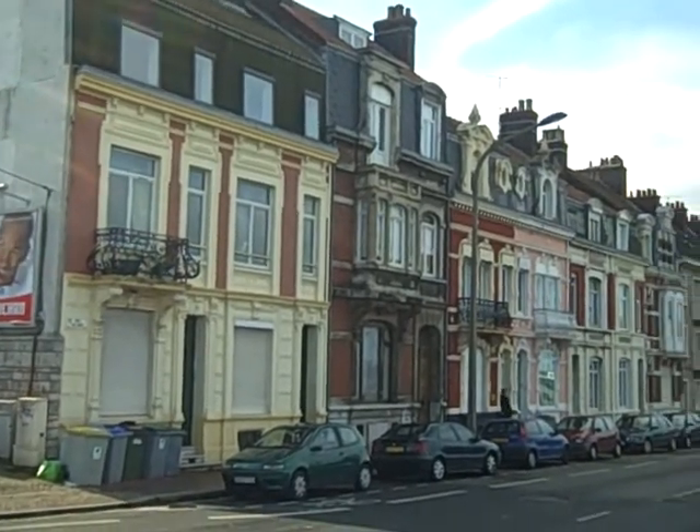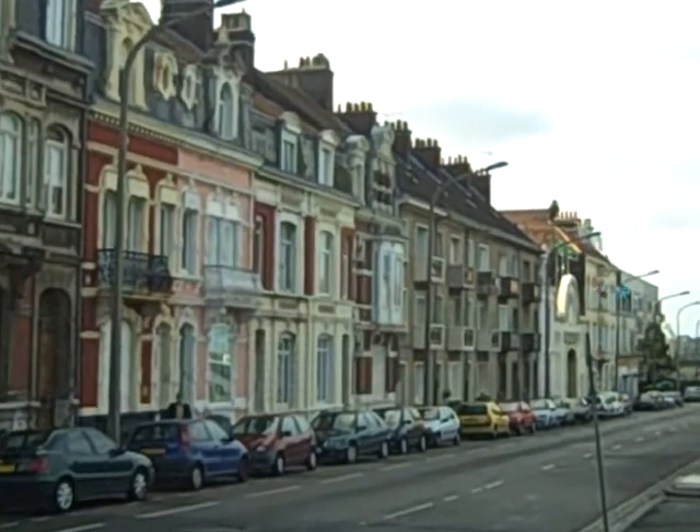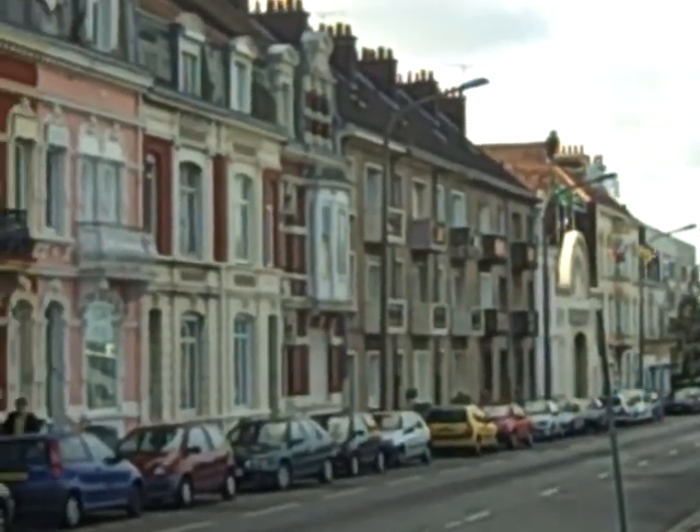These are some of my favorite houses in Calais. I love this row of houses. I don't know how old they are, but as you can see they're quite nice.